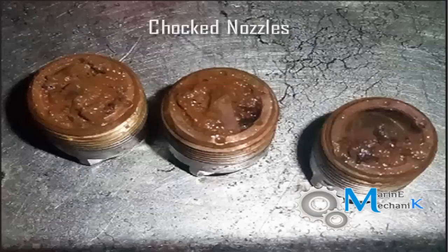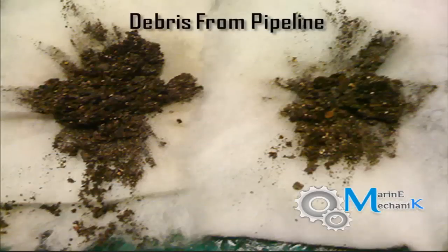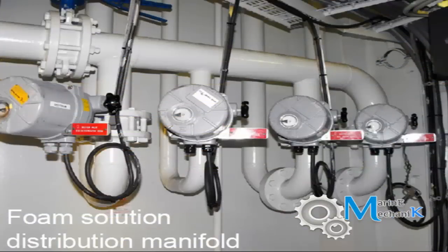Here are pictures of the choked nozzles — no foam or sea water mixture was coming out, they were completely choked. These are the debris removed from the pipeline. Here is also the picture of the choked pipe due to ineffective draining of the fluid used for pressure testing.